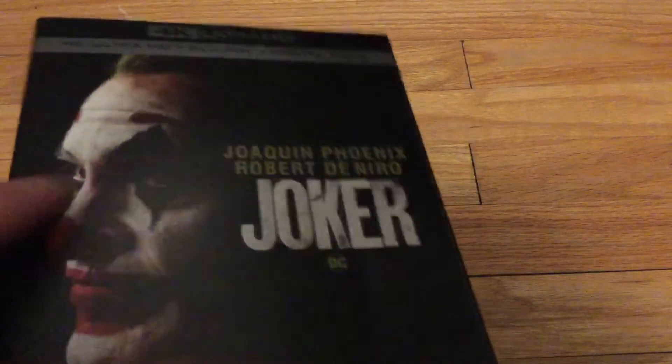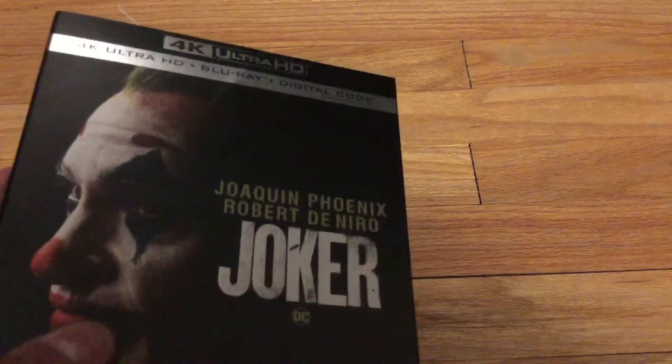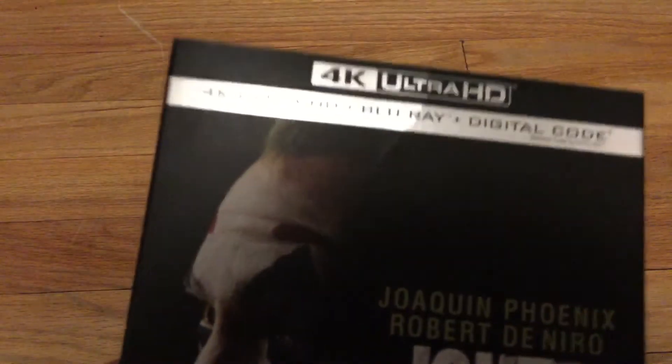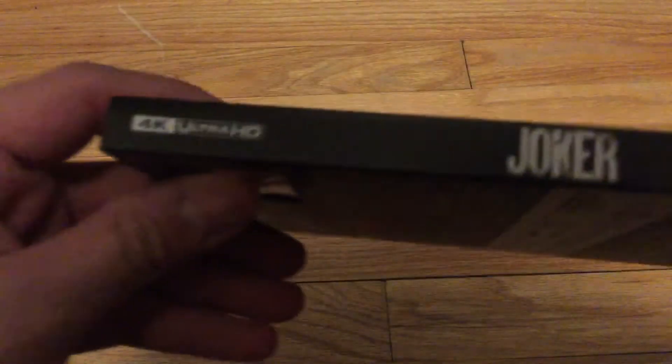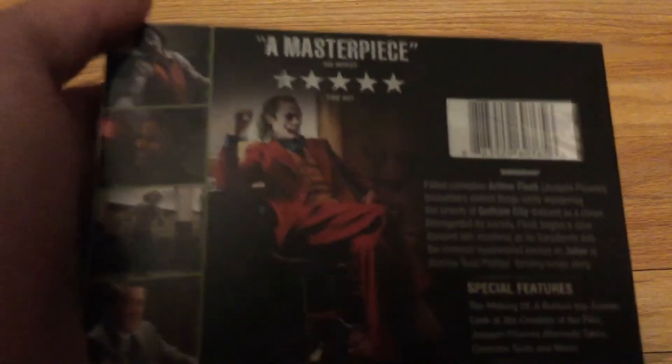Here we have Joaquin Phoenix and Robert De Niro, and it says Joker with the little DC logo. It actually won, I'm pretty sure, two Golden Globe Awards. This is the 4K Ultra HD, and here is the side — it's just dark and scary. A masterpiece, I completely agree. Here's Joker sitting in his chair and four shots from the movie.